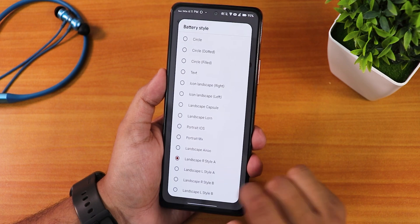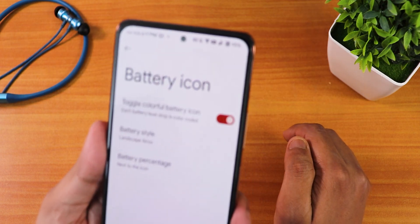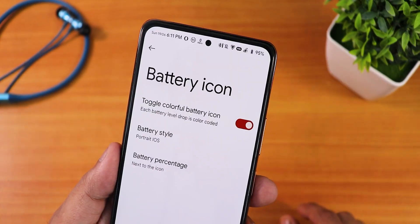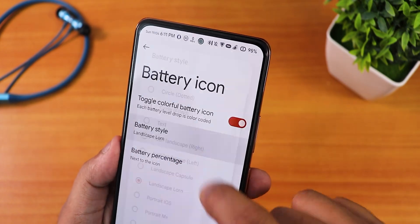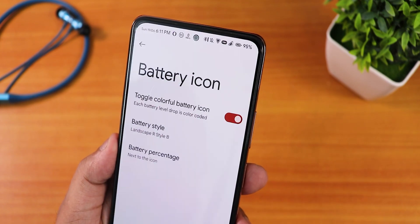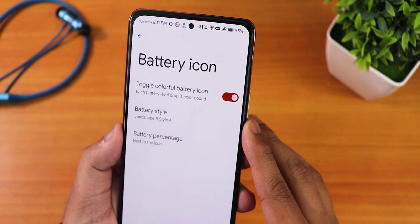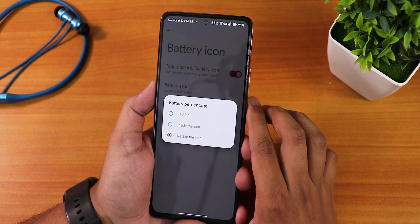In battery settings there are a plethora of battery styles — I've been using the landscape Art Style A, but there are many other landscape mode options and even a portrait iOS-style battery icon. Just notice how many different and beautiful options are available. There's also the battery percentage setting where you can show the percentage next to the icon.